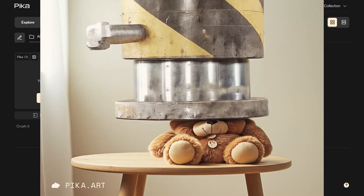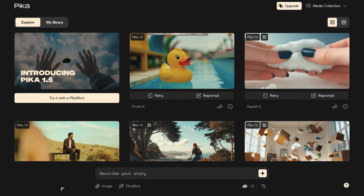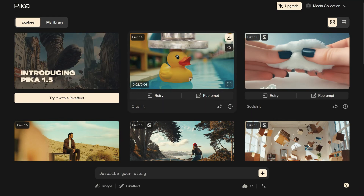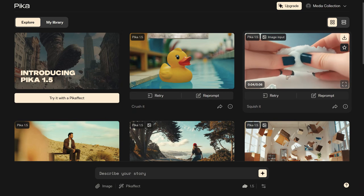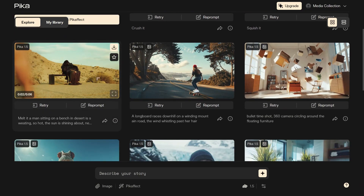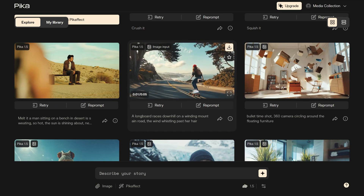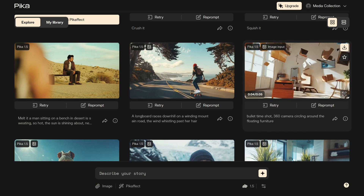Now, who's using Pika? Pika's user-friendly interface appeals to both professionals and hobbyists. Its versatility makes it valuable for various applications: small businesses creating high-quality ads on a budget, educators developing engaging visual content, content creators looking to bring their ideas to life quickly, and filmmakers experimenting with new visual techniques. With video now comprising 82% of all web traffic, tools like Pika 1.5 are increasingly relevant. Soon, we might all be amateur Spielbergs.